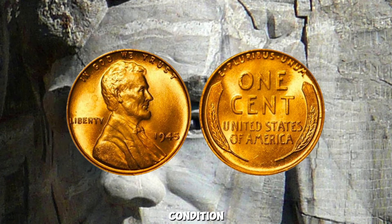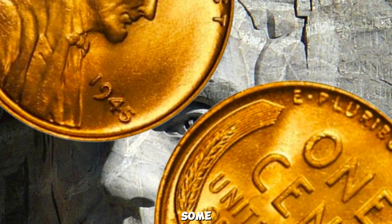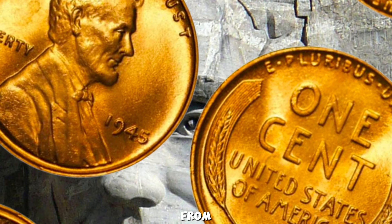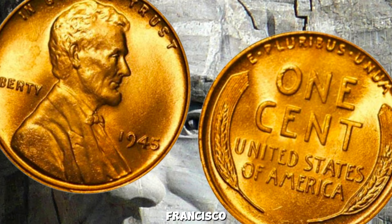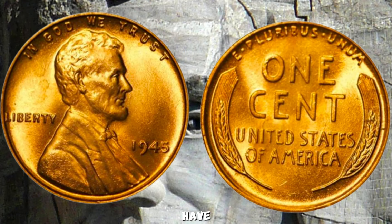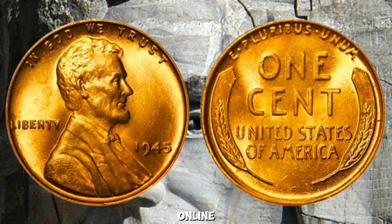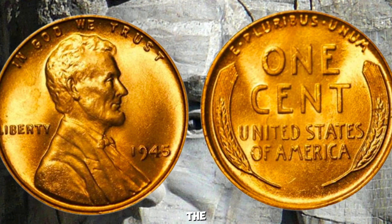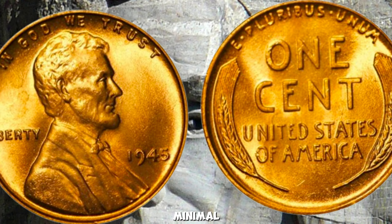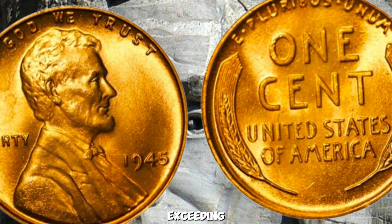Variations in condition and mint marks significantly impact the value of each coin. Some may bear the D mint mark from Denver or S from San Francisco, while others are more pristine than their counterparts. Recent auctions have seen these coins fetching astonishing prices at auction houses and online platforms. The highest quality specimens with minimal wear and unique characteristics command the highest bids, often exceeding expectations.